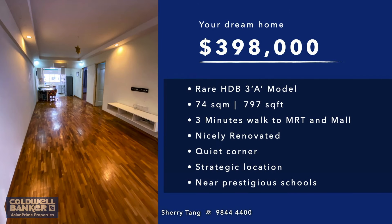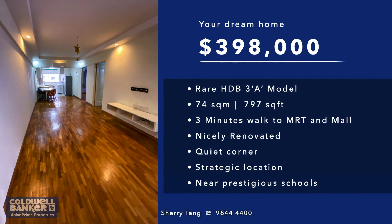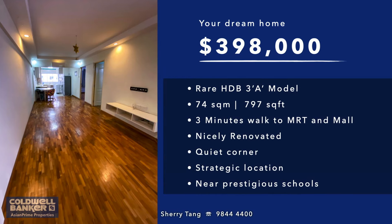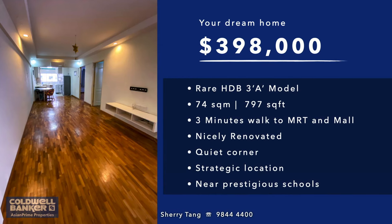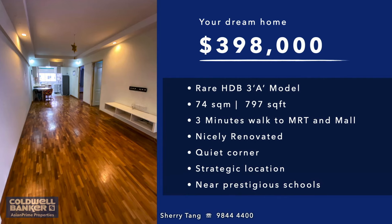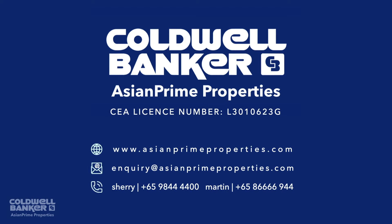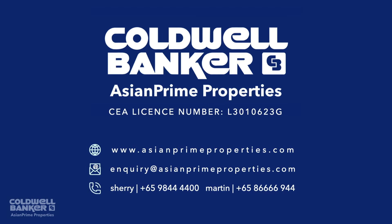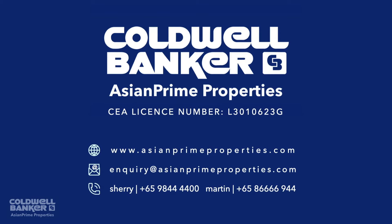A cozy, well-maintained apartment, with the advantage of boosted convenience and connectivity, won't last long on the market. Get in touch with me today if you have an inkling that this could just be the home you need. At Asian Prime Properties, your finest property experience begins with us. Have a great day.